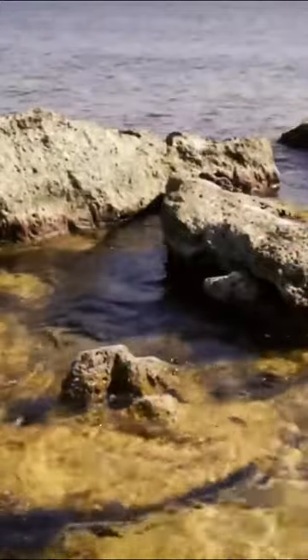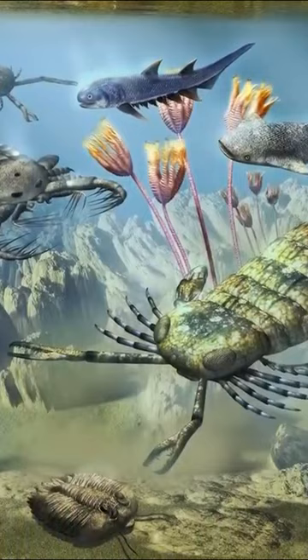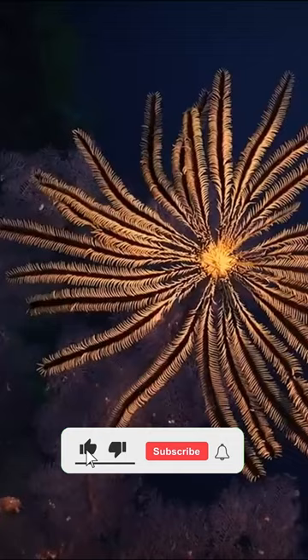As you can see, this landscape is very varied in shallow waters. You can even see some very unusual animals. Sea lilies, also known as crinoids, populate Silurian oceans.